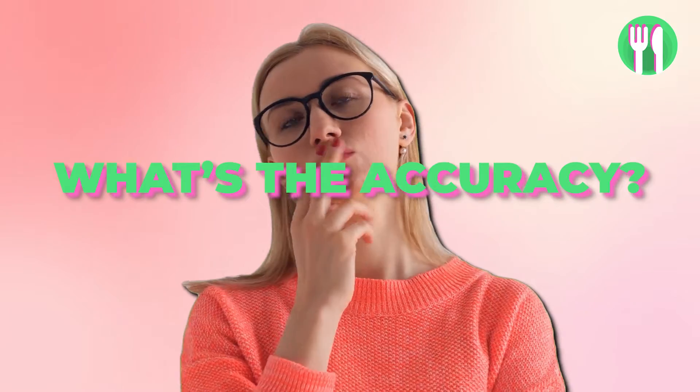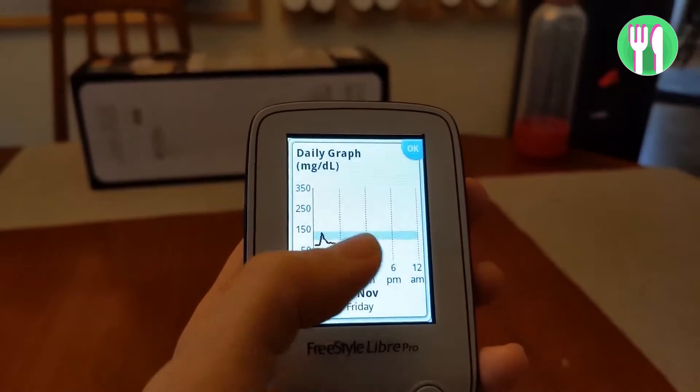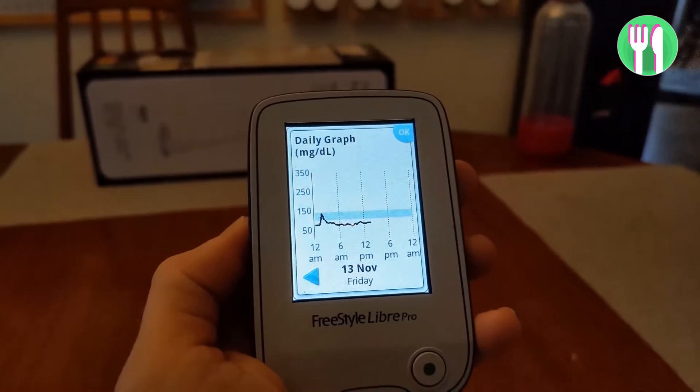But how accurate are these tests? This has been a hot topic. Some users find the tests insightful and trustworthy, but there are concerns raised by critics about the reliability of the app's glucose measurements, potentially leading to health anxiety and over-diagnosing. Doctors have reported people looking at the graphs on their phone and thinking their glucose is too high, going to see their GP thinking they've got diabetes — when it turns out they're totally healthy, but they've been worried for no reason.